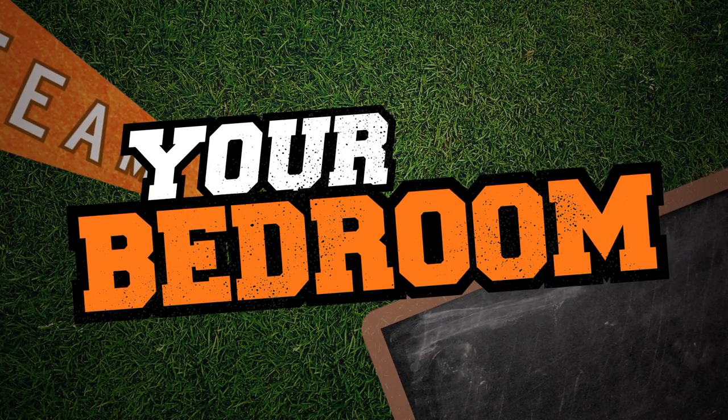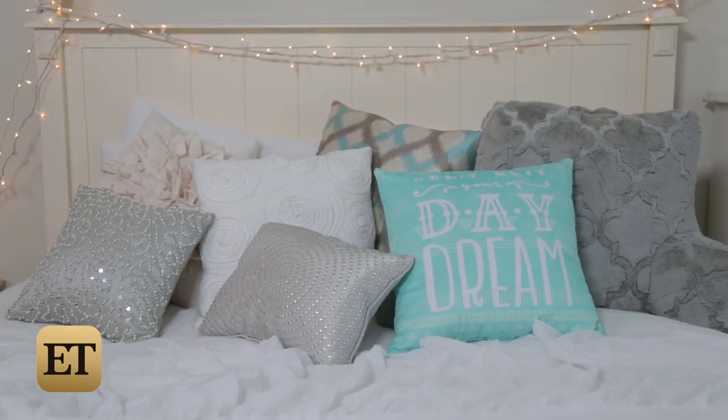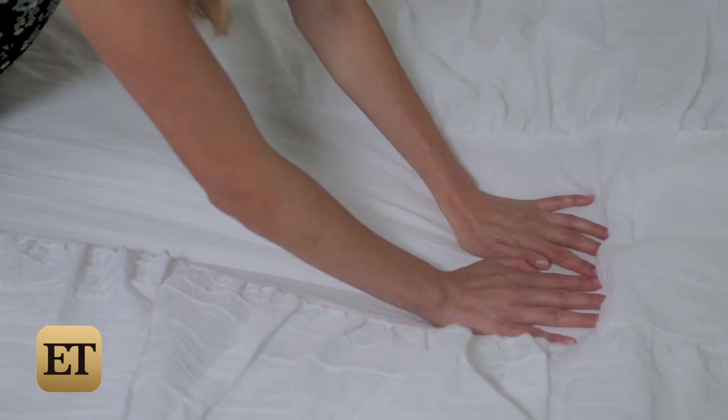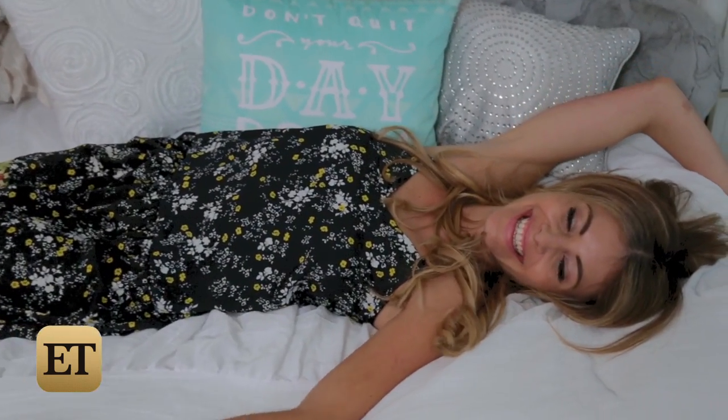Your bed is the most important part of your personal space. It's not just where you sleep, but also where you study, watch TV, chat with friends, and sometimes even eat. To make mine feel like heaven, I opted for this shabby chic and girly Lydia 5-piece comforter set. It doesn't just look like a cloud, but it feels like one too.